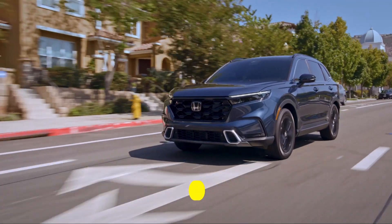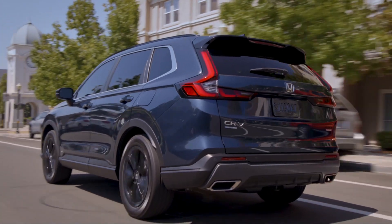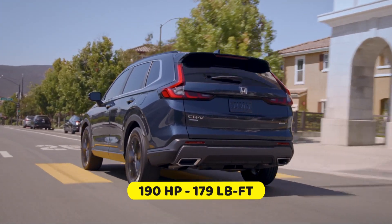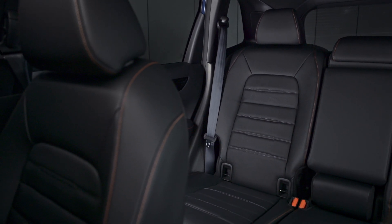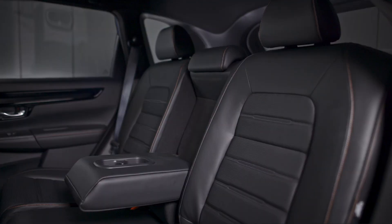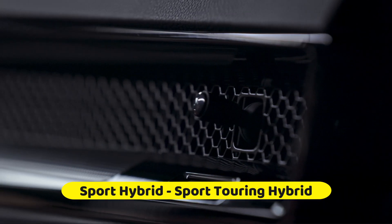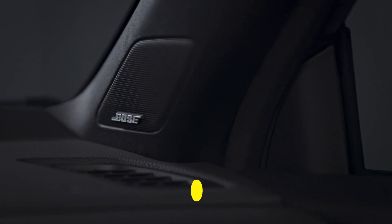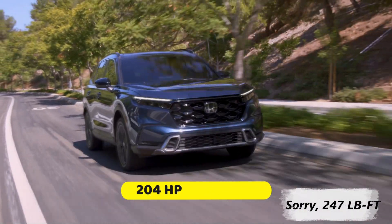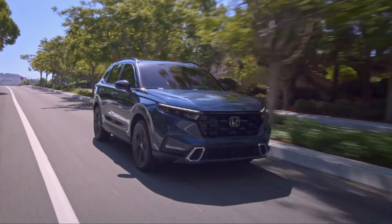Additionally, the hybrid models of the CR-V can now tow up to 1,000 pounds. Under the hood, the standard setup for the CR-V is a 1.5-liter turbo four-cylinder engine that delivers 190 horsepower and 179 pound-feet of torque, paired with a continuously variable transmission and either front-wheel drive or all-wheel drive. The mid-range Sport Hybrid and top trim Sport Touring Hybrid come exclusively with a hybrid powertrain consisting of a 2.0-liter four-cylinder engine paired with two electric motors, producing a total of 204 horsepower and 207 pound-feet of torque, with both front-wheel drive and all-wheel drive options available.